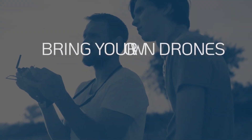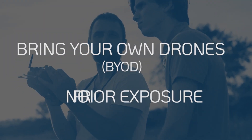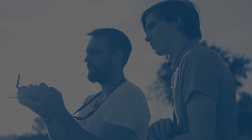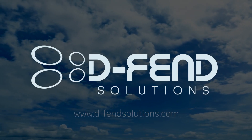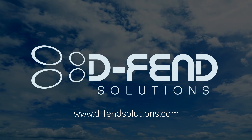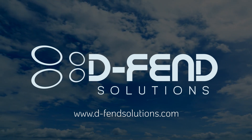So remember, bring your own drones and no prior exposure for valid C-UAS system evaluations. For more information about evaluating effective RF cyber takeover in real-life scenarios, contact DEFEND Solutions or your local representative.